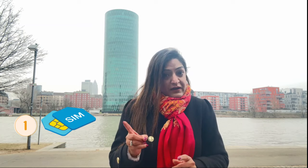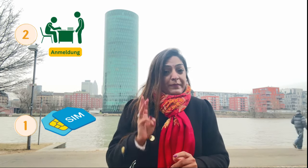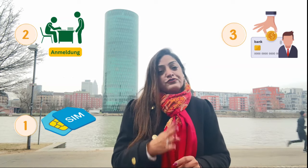So these are the four important steps to follow as soon as you land in Germany. To summarize: first, buy a prepaid SIM card; second, do city registration; third, open a bank account; and fourth, get health insurance.